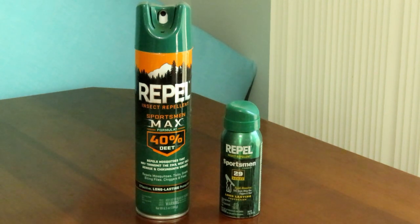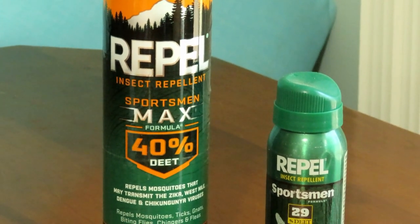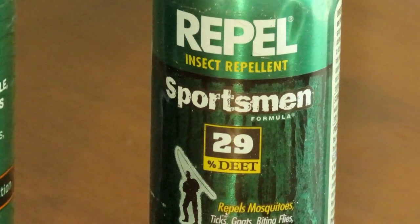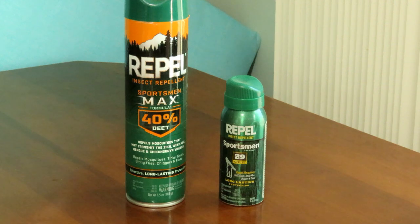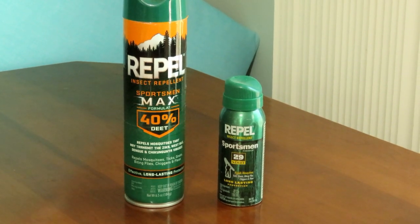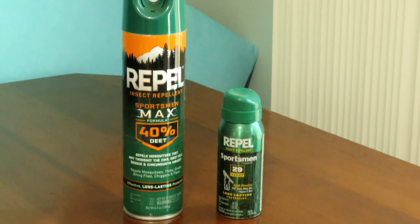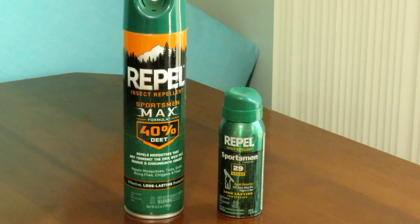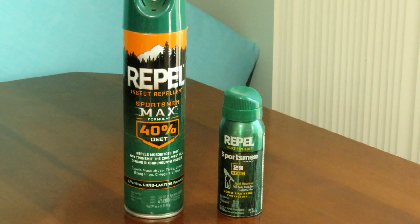For keeping ticks off you, the old recommendation was DEET insect repellants. There's Off or Repel at 40% DEET, another at 30%, and Off makes a 100% DEET product. The problem with DEET is it eats plastics, stains clothes, and only lasts three to four hours — it's affected by sweat and exercise. I don't like DEET because it is carcinogenic and a DNA disruptor.